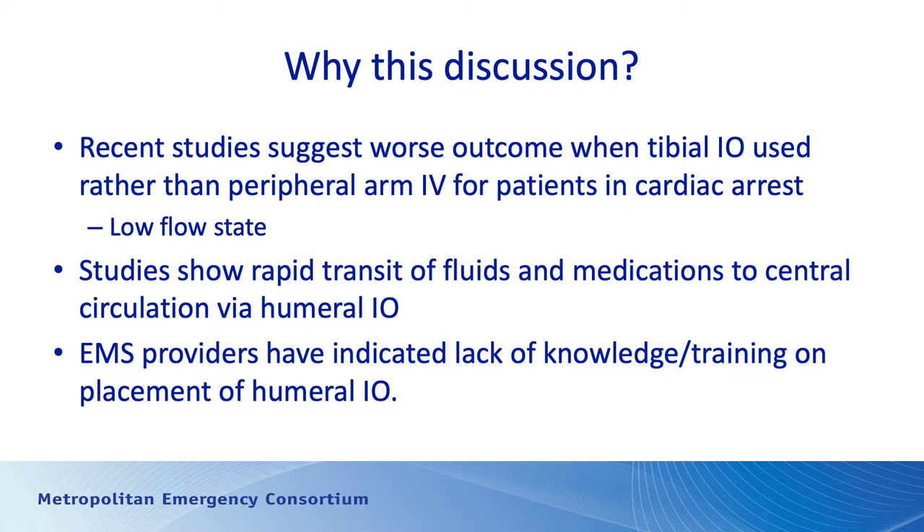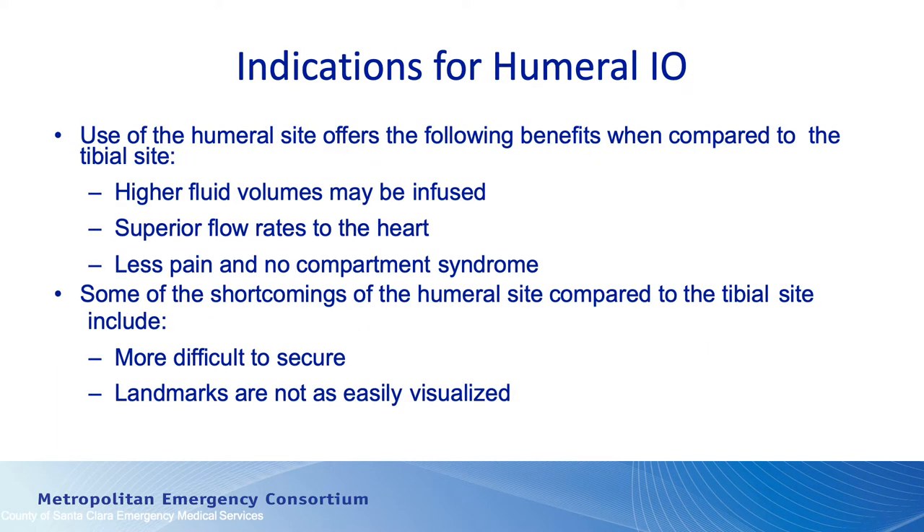We're strictly going to talk about humoral IOs as an alternative to a tibial IO. The indications are really very similar to why we would think about placing a tibial IO. There are some advantages: we can infuse higher volumes of fluid, so if we have a patient suffering from trauma or acute volume loss — whether from bleeding or vomiting and diarrhea — we can give them higher flow rates through a humoral IO. A tibial IO is one or two liters per minute if you're lucky, whereas a humoral IO, if you're really putting pressure on the IV fluid bag, you can get four to five liters per minute through a humoral IO.